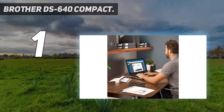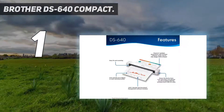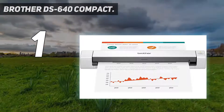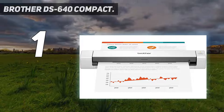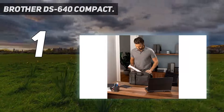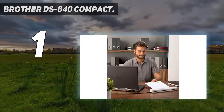The included driver software lets you scan to multiple destinations including files, emails, images, OCR, and cloud services. The DS-640 also optimizes images and text for storage and backup. You can turn your hard copy documents into editable MS Word files with the included document management and OCR software.